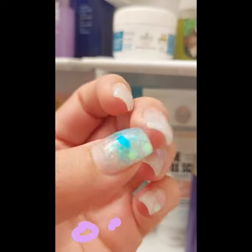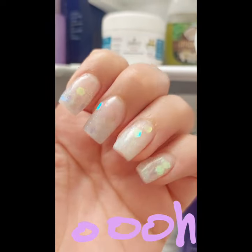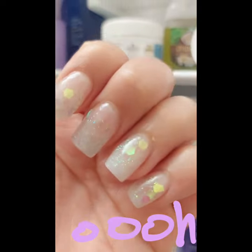Oh yeah, can you see my nails now? I did them myself — did I do a good job? Let me know what you think. This is kind of what my face is looking like right now. I'm going to go ahead and go to sleep and resume this video when I wake up in the morning.